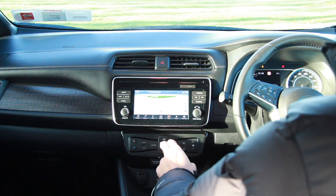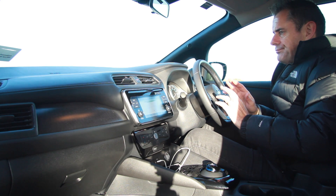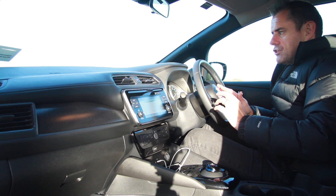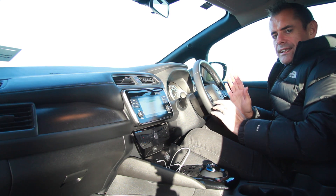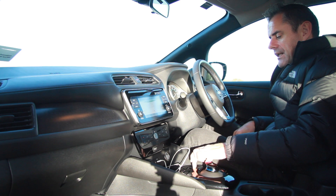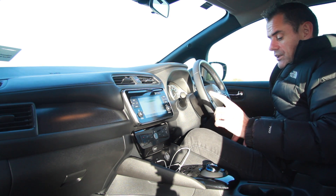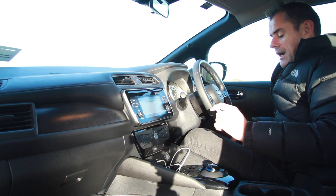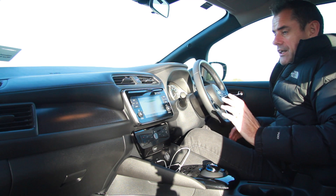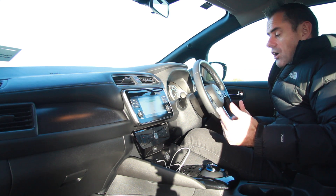Beside that is the e-pedal switch — it's about driving differently. You don't really use the brake as much; it brakes by deceleration, so when you lift off you get deceleration and it even turns the brake lights on. You can turn it on and off as you please, but you have to learn a new way of driving. It's about recouping your power. You can also select B on the gear stick, but beyond that there's no further adjustment to the regeneration system — it just regenerates as it wants.